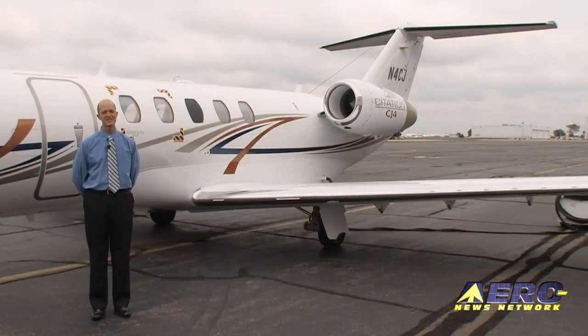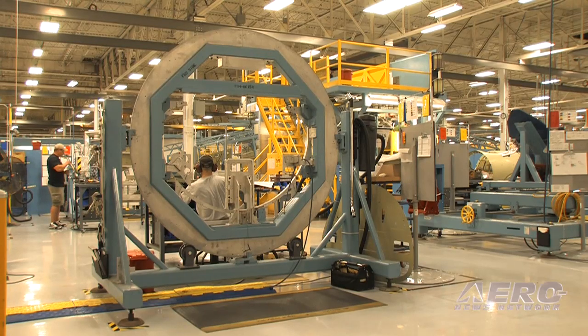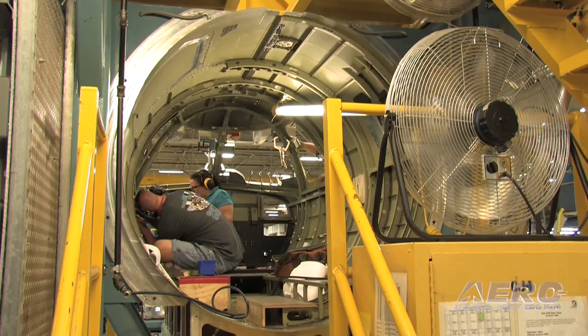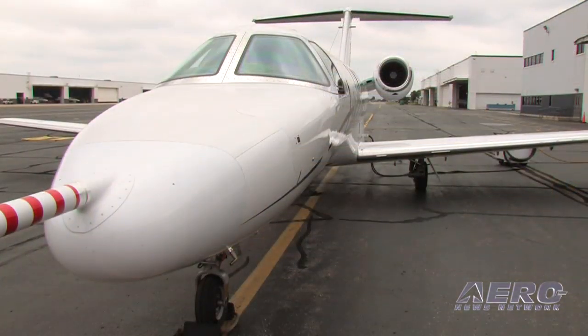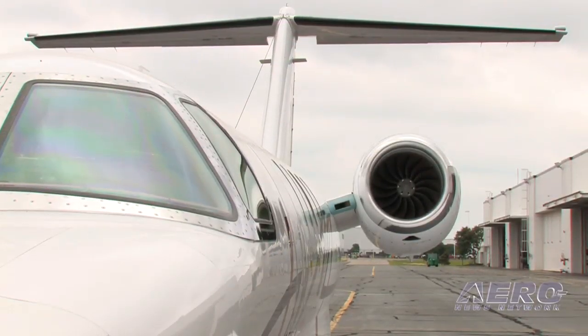We're standing here in front of the Citation CJ-4 prototype — this really is where it all started. We built this aircraft largely on production tooling, which is somewhat of a first for this level of tooling. We really wanted to do that from the beginning of the program so that we could assure ourselves that our performance repeatability was solid all the way through the test program and leading into what our production airplanes were going to turn out to be. We're very pleased with how that has culminated in a very effective program.